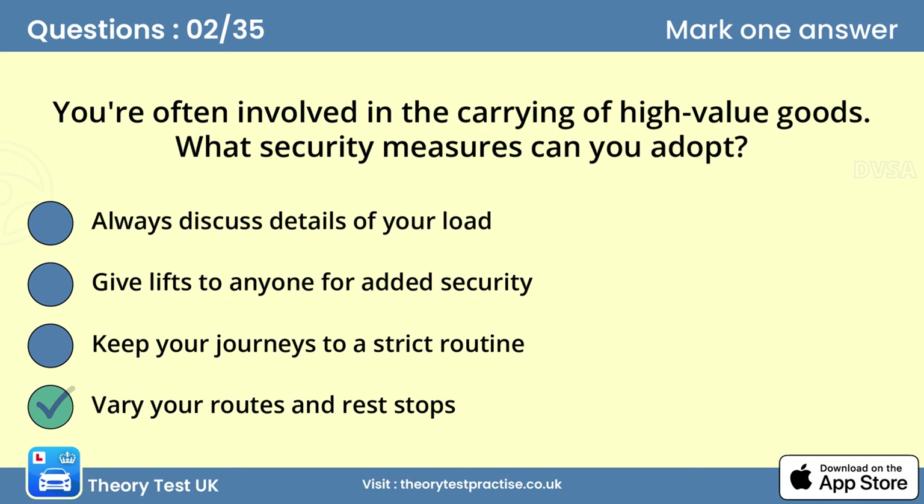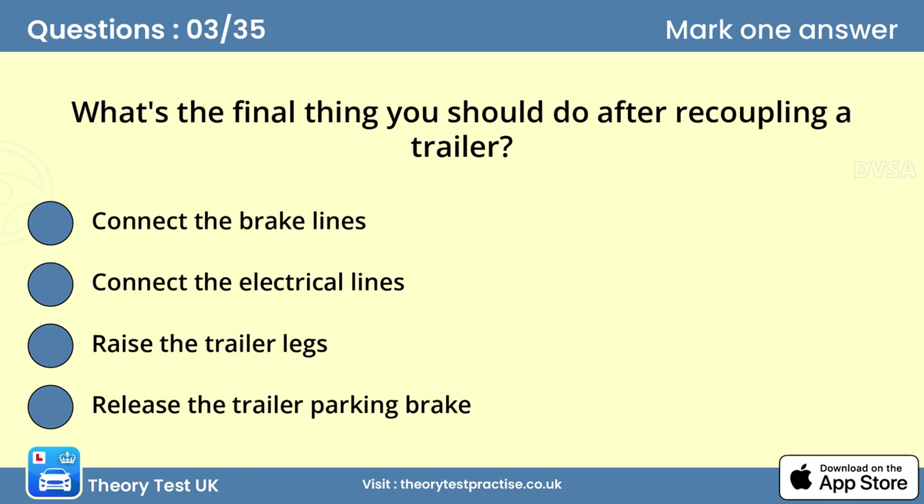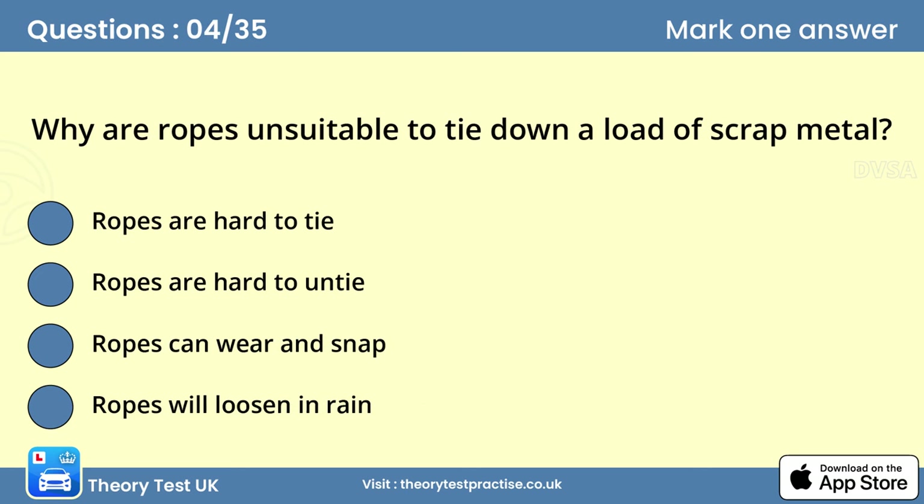Question three: What's the final thing you should do after coupling when carrying a trailer? Answer: Release the trailer parking brake. It's important to work methodically when uncoupling or recoupling a tractor unit and trailer. After recoupling, check that all connections, systems and lights are working correctly. Question four: Why are ropes unsuitable to tie down a load of scrap metal?